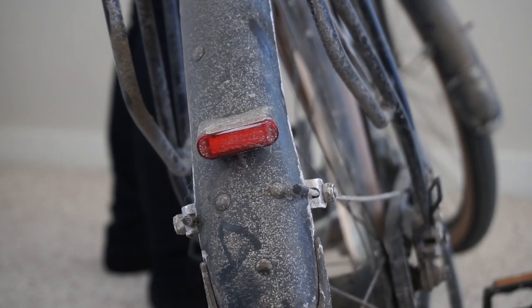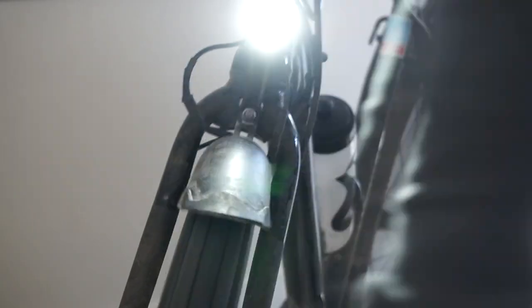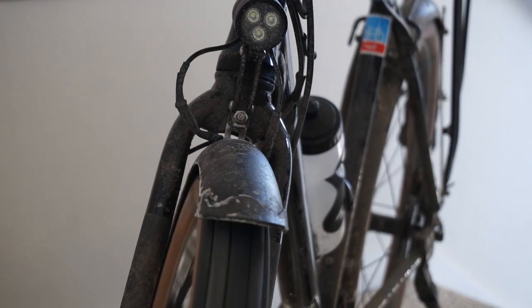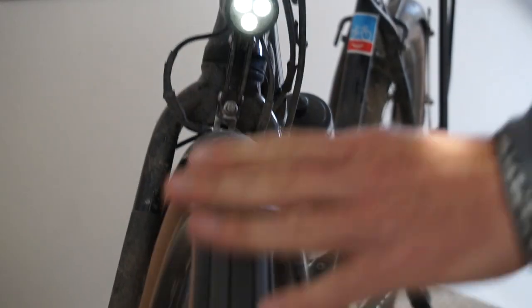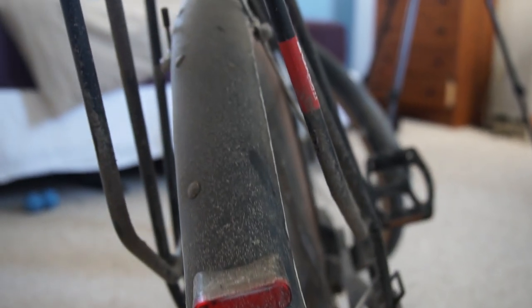I really love the dynamo front and rear lights. These are powered by the hub, so they're always on day and night, and it just gives me peace of mind knowing that my bike is blinking and keeping me safe on the roads.